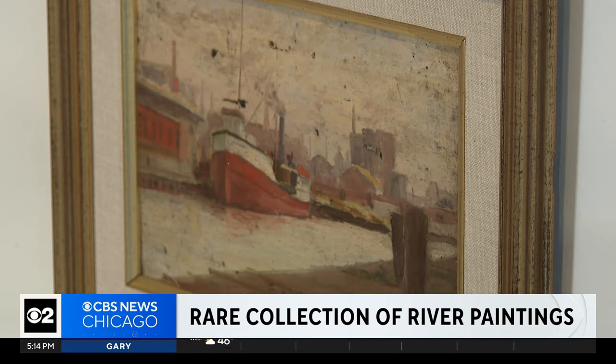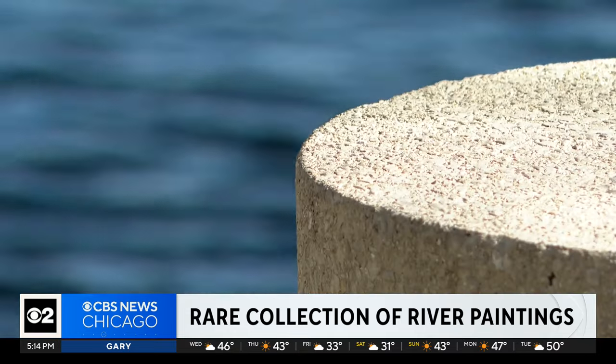He was a plein air artist, meaning like the French Impressionists, he painted on site. The river was his regular muse, but Needham rarely signed a painting and never made a living off his work.